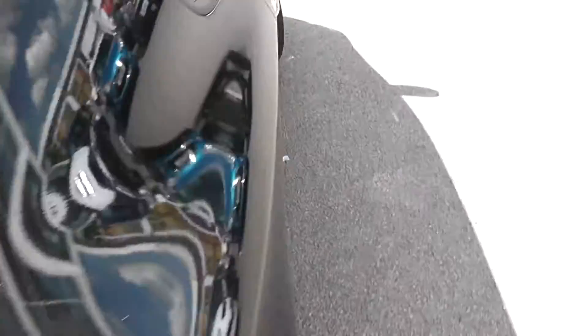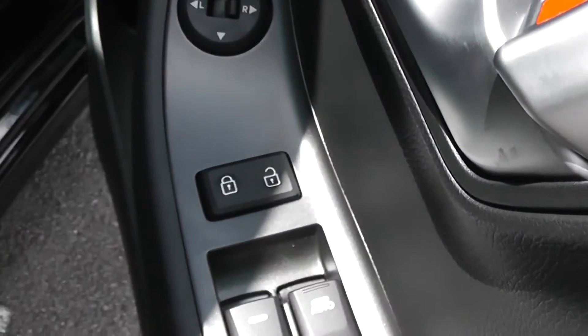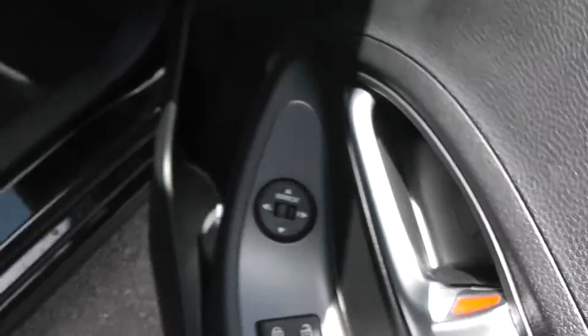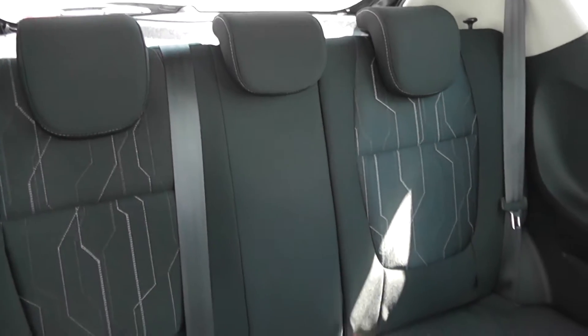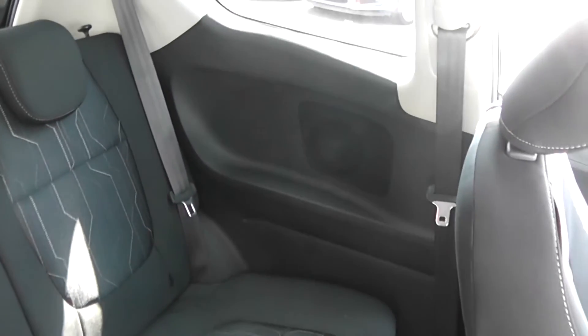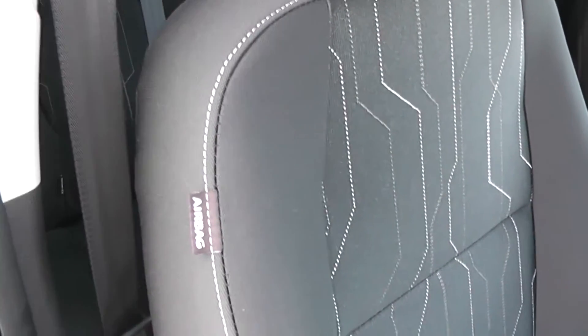Now heading inside the car, we have electric windows either side in the front, an internal central locking button, and electrically adjustable wing mirrors. In the back you can see we've got 3 rear seats, each with headrests, and it's a black cloth interior with a stitch fabric design in the centre. There are speakers either side as well. You have the same cloth finish either side in the front, with a height adjustable driver's seat and airbag inside the driver's seat for added safety.